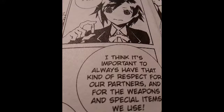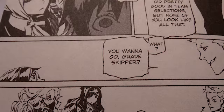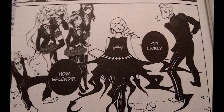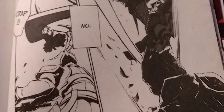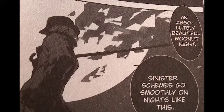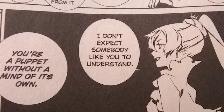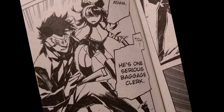I think it's important to always have that respect for our partners, and for the weapons and special items we use. I wanna go home. I wanna be the person who watches videos of kittens all day long on the internet. No — that's why I'm here at Beacon Academy, swinging Crescent Rose. Sinister schemes go smoothly on nights like this. You're a puppet without a mind of its own. They are humanity's nemesis. Depraved monsters — you aim to rob us. Carry out elimination.